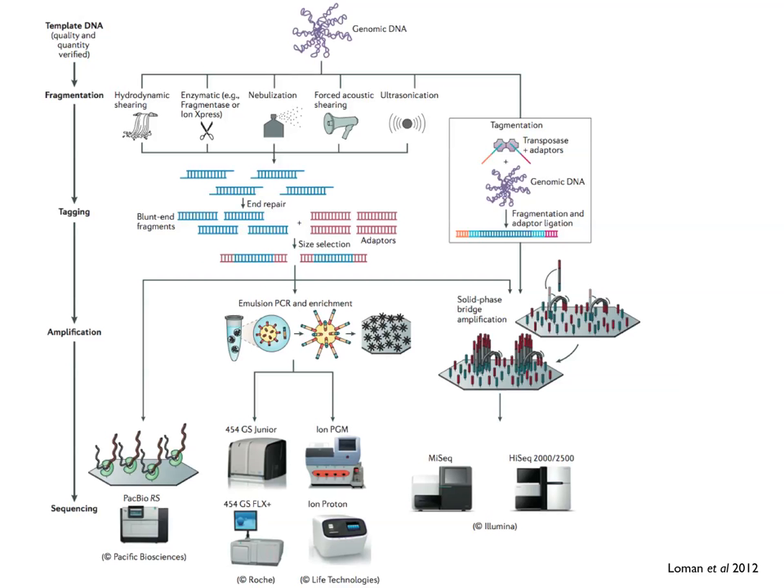We start off with a template — genomic DNA — and have to make sure we have the right quality and quantity of DNA. For most of these workflows, we have to fragment that DNA, then tag adapters on the ends. There is usually an amplification step where we create enough template for sequencing, done in solid phase format either on the surface of beads or on a two-dimensional surface. Then we do the sequencing itself. There are some technologies where you don't have to do amplification — so-called single molecule sequencing — but those have not yet been widely adopted.